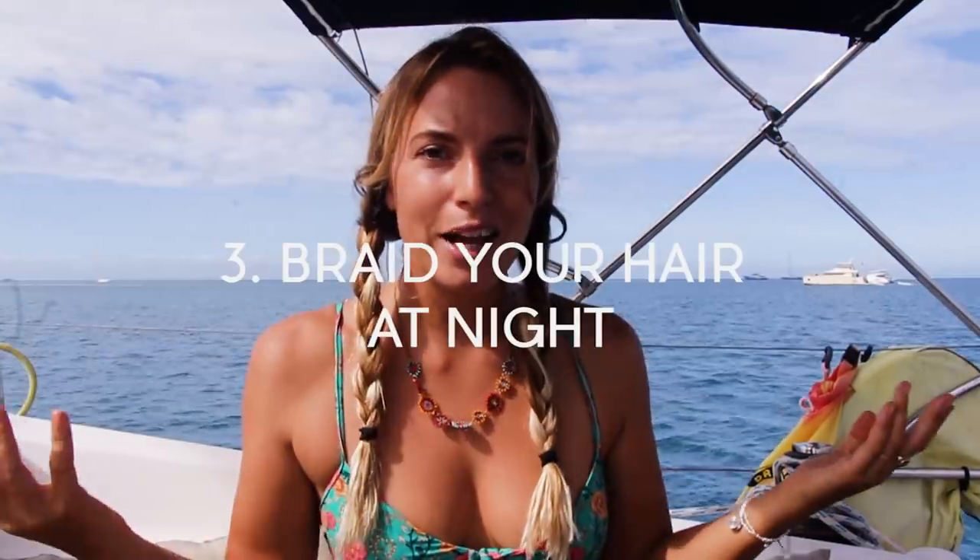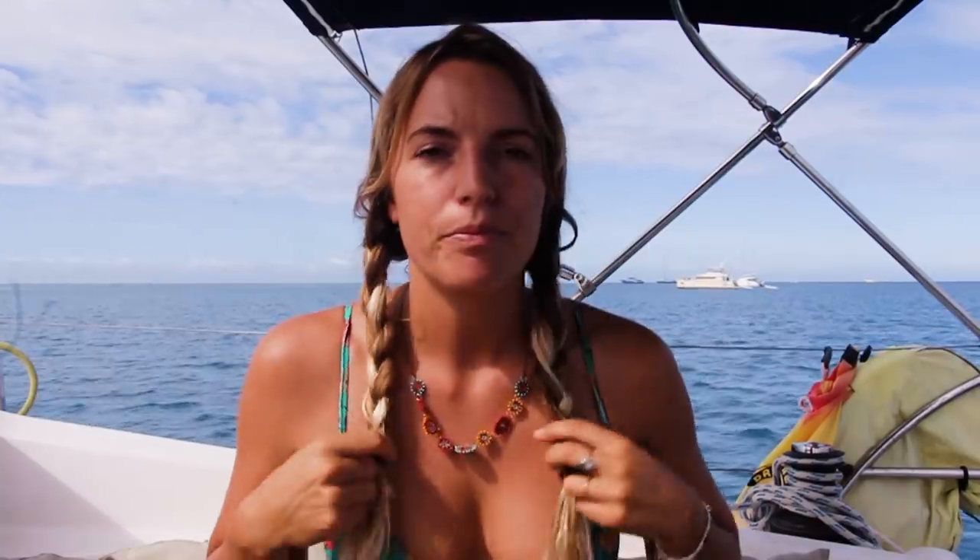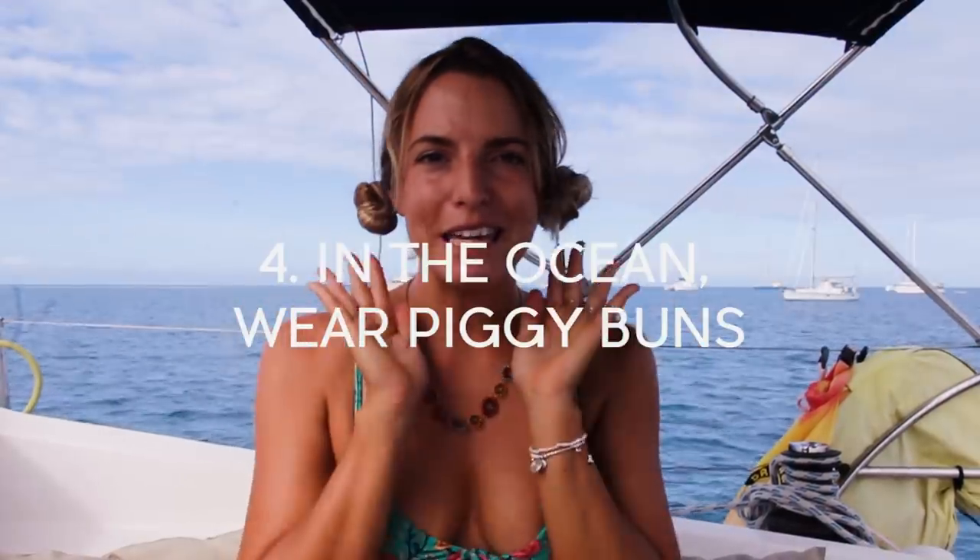Tip number three: when you go to bed at night you absolutely want to be wearing hair braids. Going to bed with hair braids in makes sure it can't get tangled or matted while you're sleeping — you could have night terrors and wake up with horrible mats. So I find this is the way to prevent damage during the night. When you're in the ocean, whether it be snorkeling, surfing, or ocean swimming, tip number four: I really find the best way to wear your hair is in piggy buns.